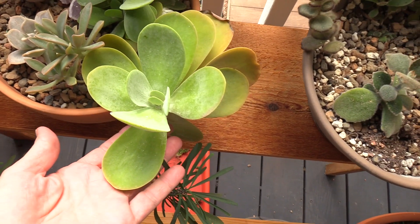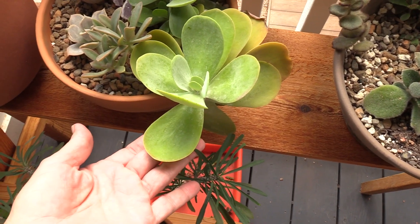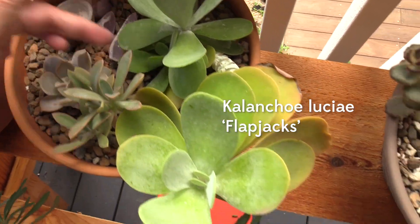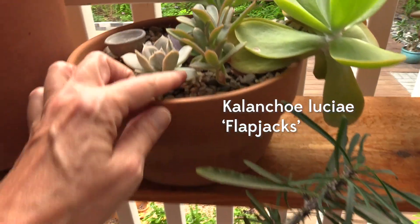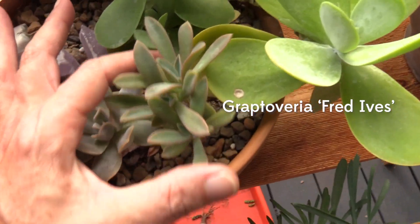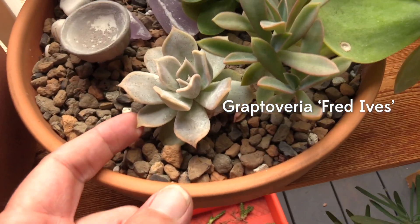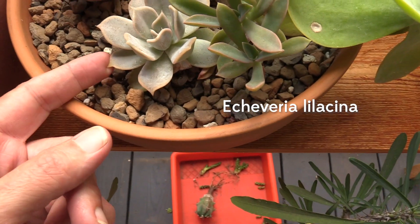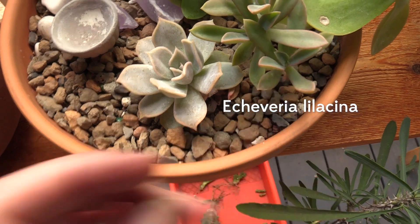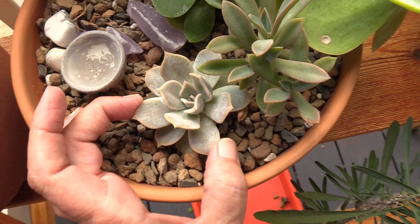Flapjack, of course — this is an offset that I gave to my friend, and it is now making a ton of pups as well. And then this was a leaf propagation of Fred Ives — Graptoveria Fred Ives — and it's doing great. And this is Echeveria lilacina, which is like the slowest thing to grow ever, but it's happy and it's really sweet.